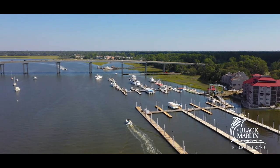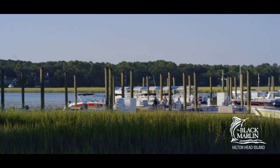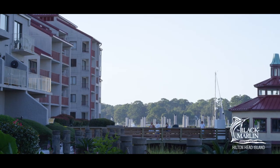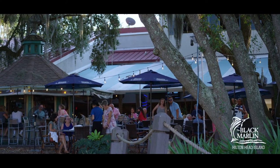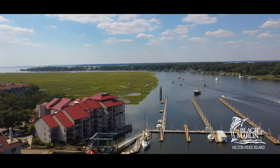Palmetto Bay Marina was the very first marina here on the island. Unfortunately, it was destroyed by Hurricane Matthew, but they rebuilt. People can come up on their boats and join us — we're going to have even more dock-and-dine space. It's really great that the marina is back and has brought a liveliness back to the area.